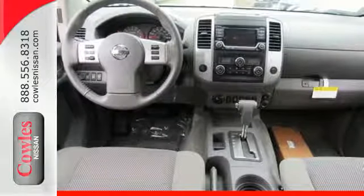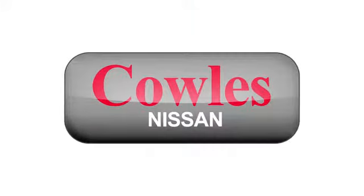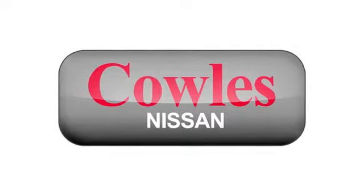Take this truck for a test drive today. You're not just a number at Kohl's Nissan — you're a family member.